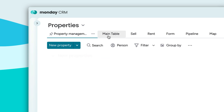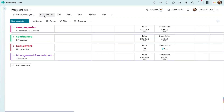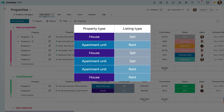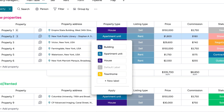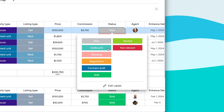All of this is fed via the table view, where you can add new properties from here. Groups are broken down into new, sold, not relevant, or ongoing property management. Categorize your listings with status columns — and remember, all of this is customizable. Add labels and change colors to suit your needs.